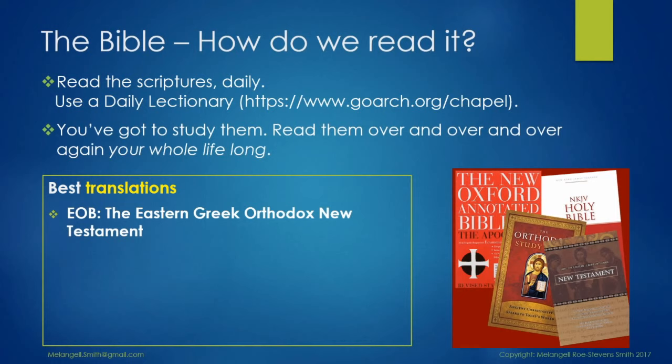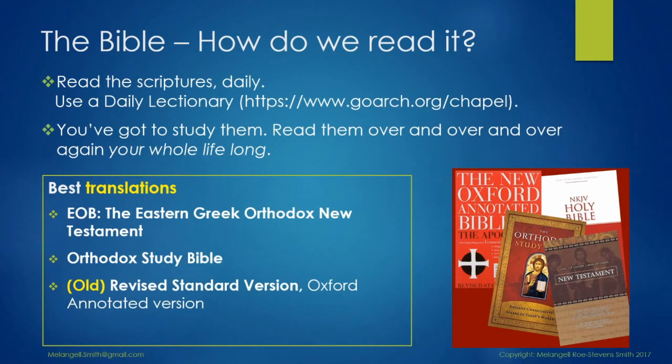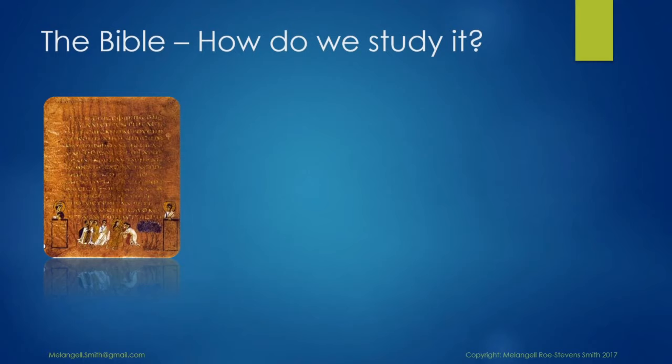When it comes to translations, there is a difference between translations and interpretations. Good translations use words that are as accurate a translation of the original language in their meaning as possible. Interpretations tend to use understandable words but don't necessarily convey the exact meaning of the original, and will often have a bias towards certain theologies. The Eastern Greek Orthodox New Testament is a good academic translation. The Orthodox Study Bible is also very good, with study notes and articles. The Old Revised Standard Version is a good translation. The New Revised Standard Version is very much an interpretation and one should perhaps avoid it. The New King James Version is a far better translation than the original King James Version, which is more of a Protestant interpretation than an accurate translation.